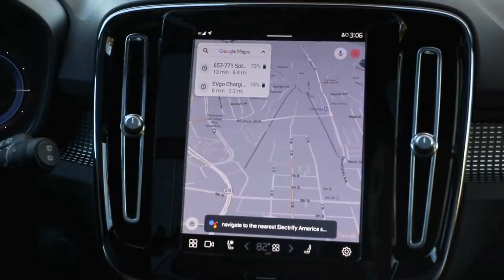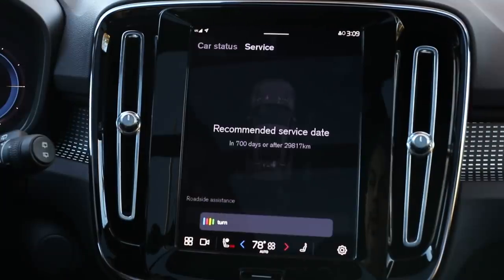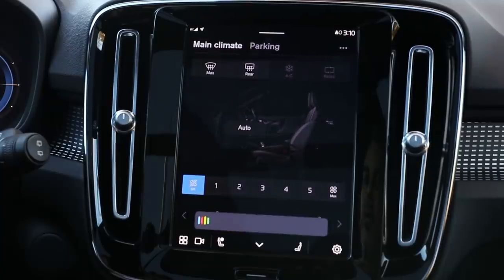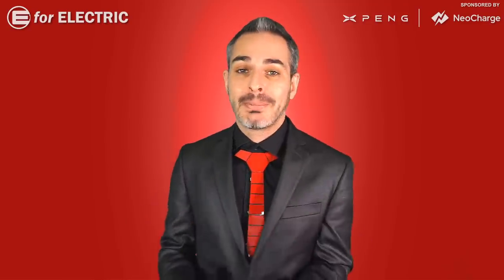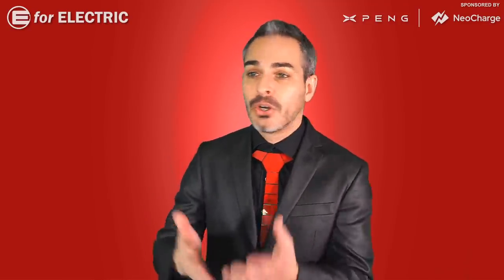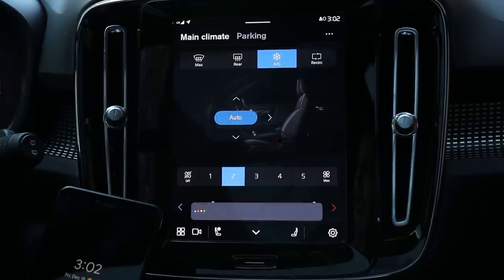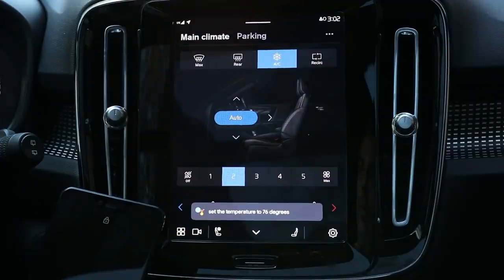Hey Google, navigate to the nearest Electrify America station. [Car responds: Sure, Electrify America charging station. Head west on G Street toward Fourth Street.] Turn on the seat heater for the passenger. [Car: Okay, turning on the seat heater for the front passenger.] Hey Google, what's the charge of my battery? [Car: Your battery is at 77%.] To address the car, just say 'OK Google,' but the problem is if you have an Android phone nearby, they start talking over each other.